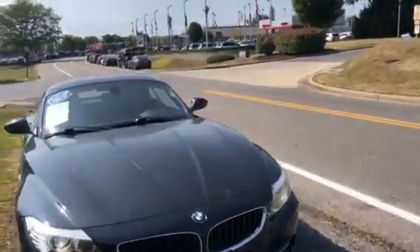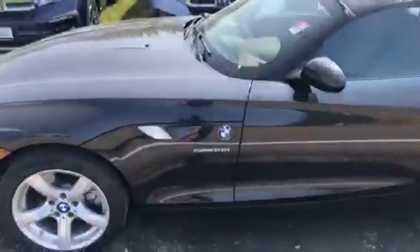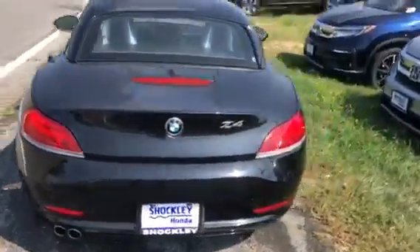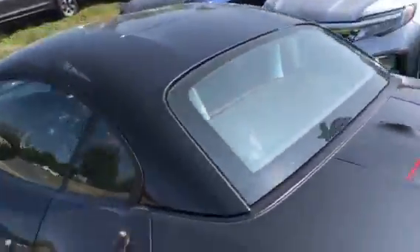Hey everyone, here I have a very nice little roadster for you. This is a 2013 BMW Z4, the sDrive28 model, so it does have the four-cylinder turbo in it. This vehicle is extremely good looking and has a very fresh set of Continental tires on it. Of course, you do have your drop top in this BMW as well.